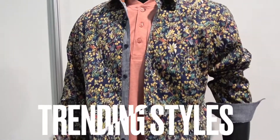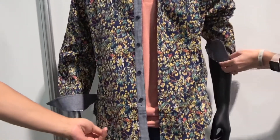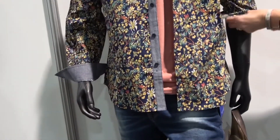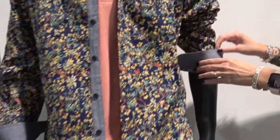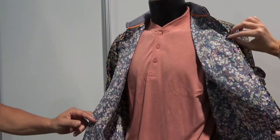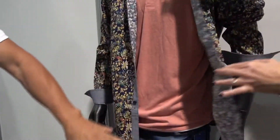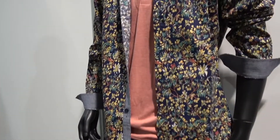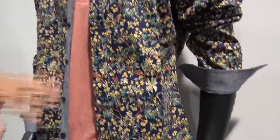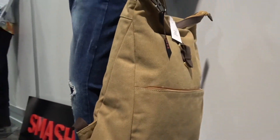Here we have a long sleeve woven shirt — it's a poly-cotton shirt, very trendy in the styles of 2021. Under it we have a henley long sleeve knit shirt that goes with the distressed jeans and of course the backpack. We tried to put together a set that's going to be trendy for the young man walking around in streetwear — semi-formal but very edgy.